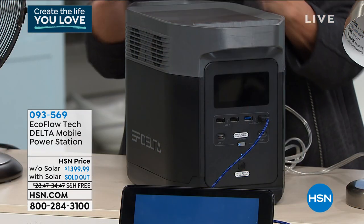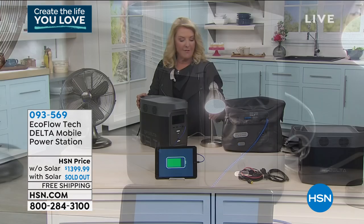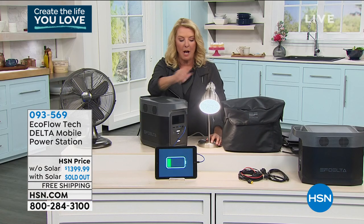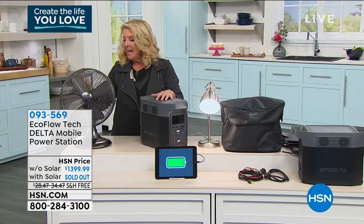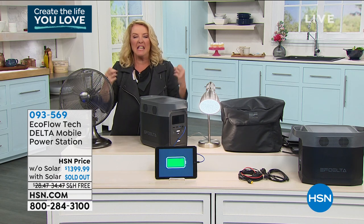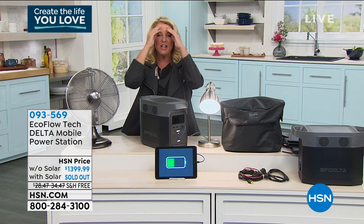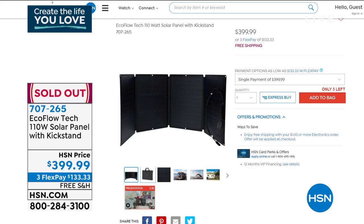Right now I've got my iPad going — it's charging up. I just turned on my light. This is all plugged into this. Whenever the power goes out, nothing's worse than being so stinky hot in the middle of the night, especially here in Florida where it's so humid. Now you can even plug in a fan and stay cool all night long.